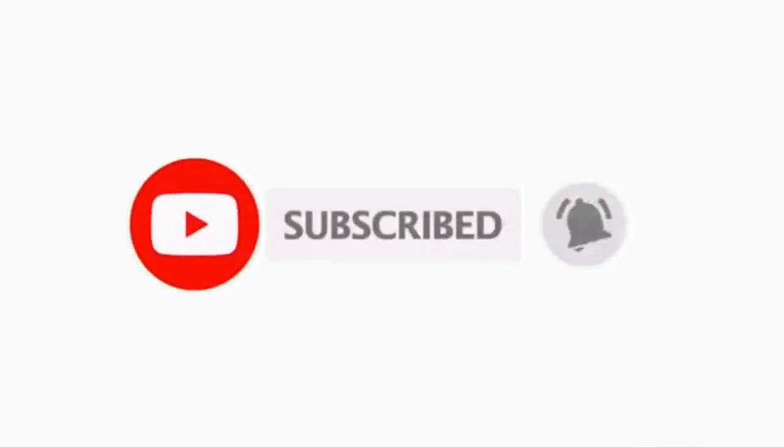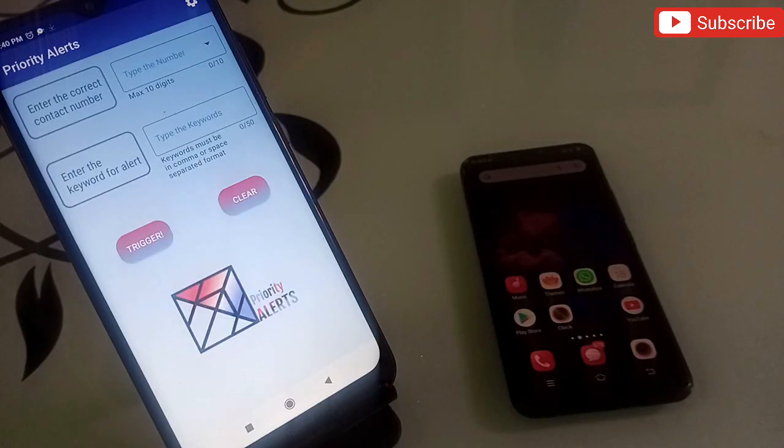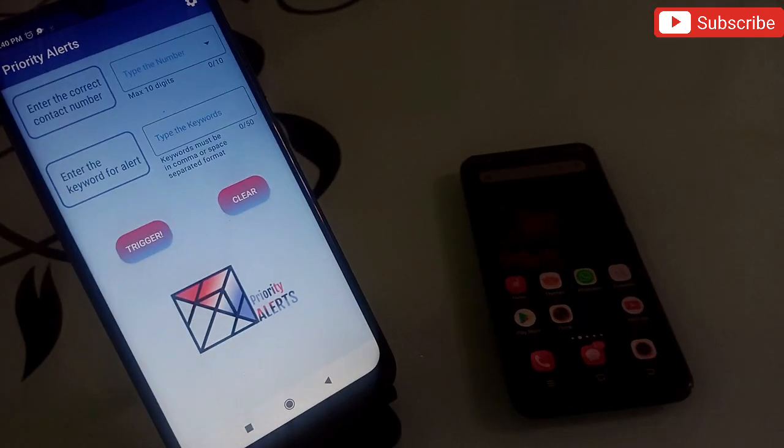The first application on my list is Priority Alert. You won't find this on the Google Play Store — I will put the link in the description. Most of the time we need to put our phone on silent or vibrate mode, but we can't do that because there's a possibility we might get some urgent messages.